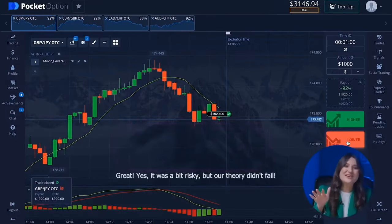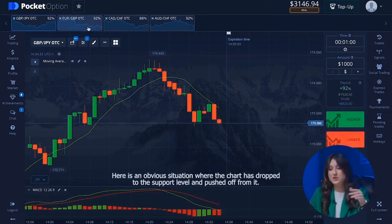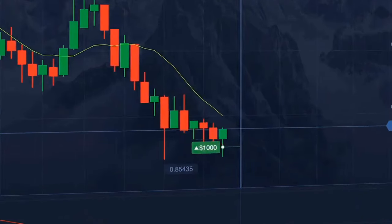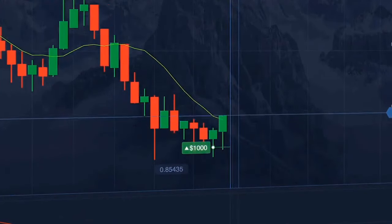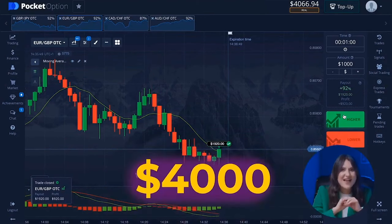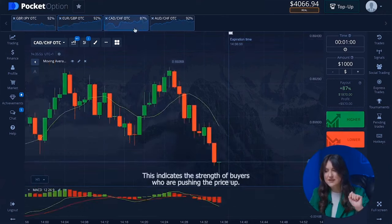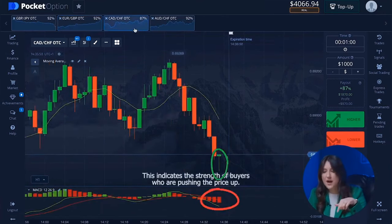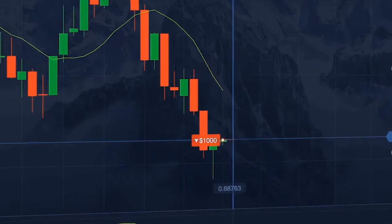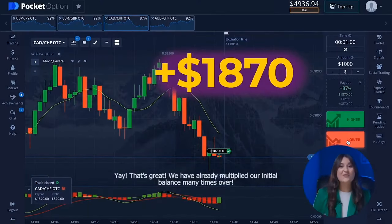It was a bit risky but our theory didn't fail. Let's move to the second currency pair and get ready for the one-thousand-dollar put option. The chart has dropped to the support level and pushed off — we can safely open a higher option. We are already over four thousand dollars. Moving to the third currency pair: the long tail of the candle indicates buyer strength pushing the price up, but our indicators show the downward movement should continue, so we open a lower option.